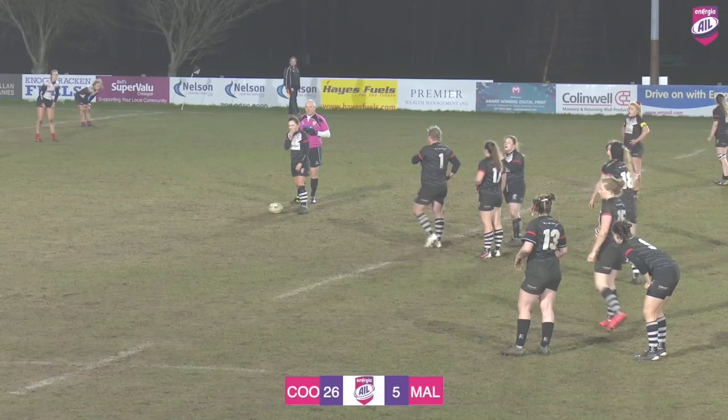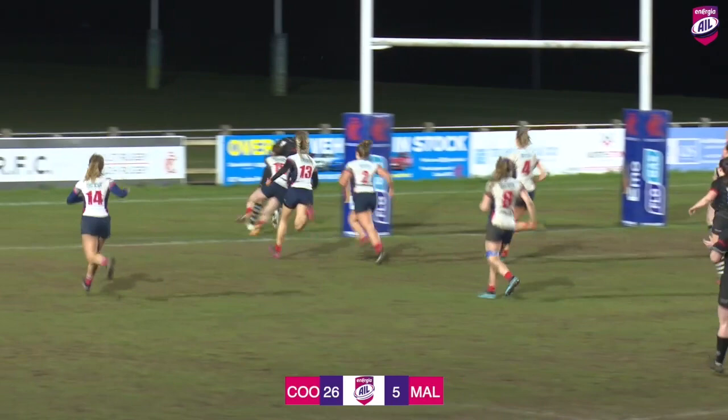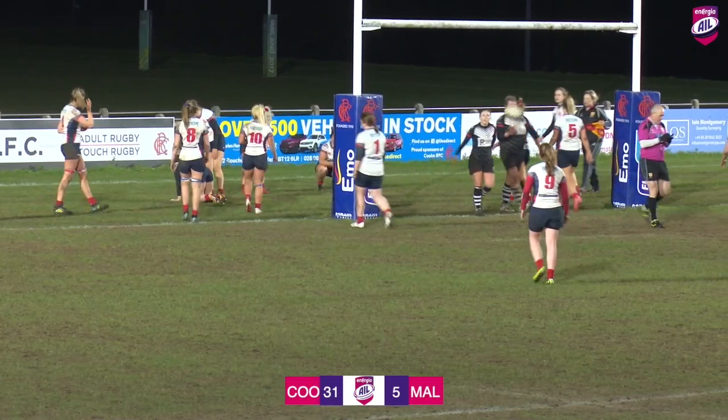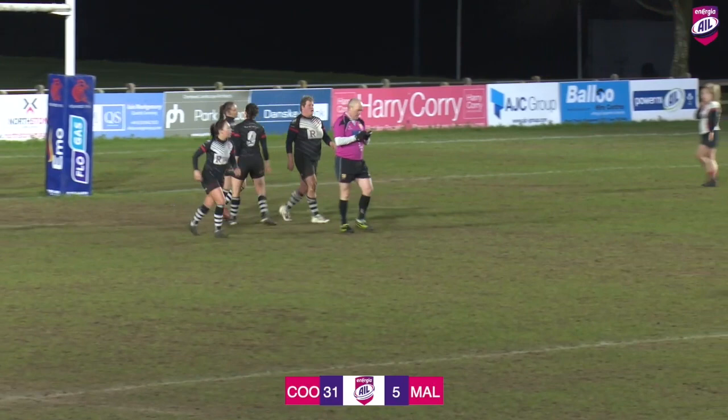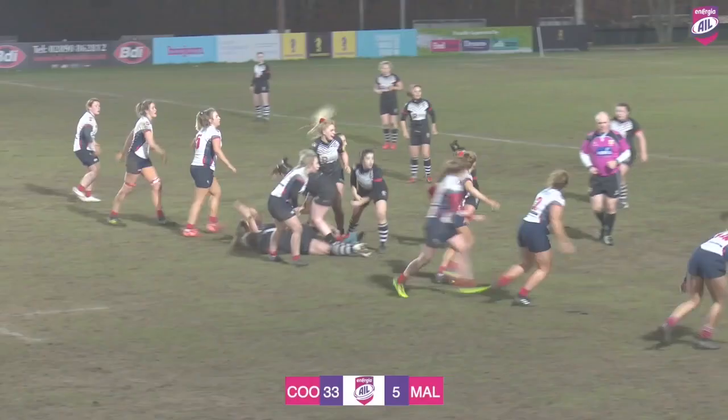That seemed like Malone parted there — breaks through two tackles. Can Holly Brannigan stop her in her tracks? No, she can't. Elsa just showing all her power and strength. As they tell all props at all grades of grassroots rugby: run straight. That's a life lesson right there — the number one rule of being a prop: run straight. And that's what Elsa did; she powered her way through there.